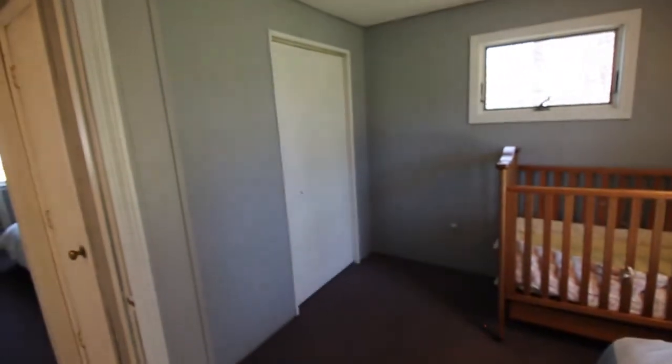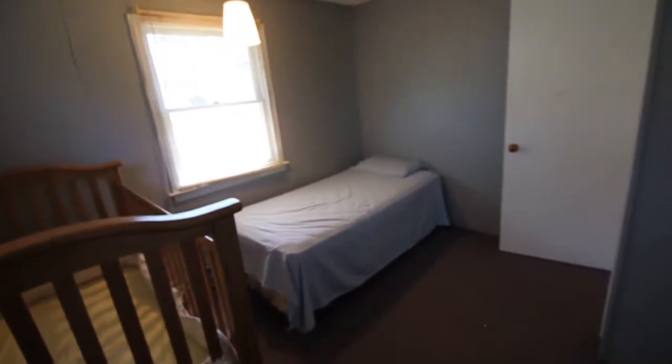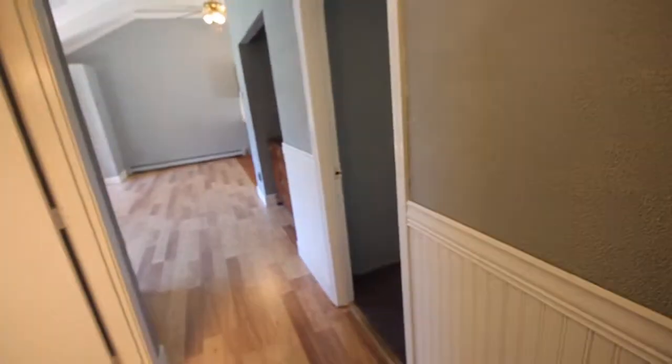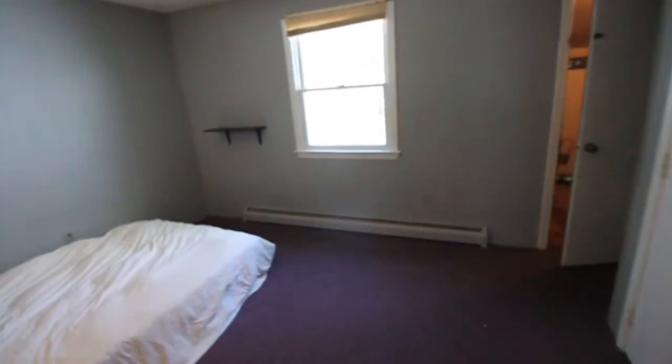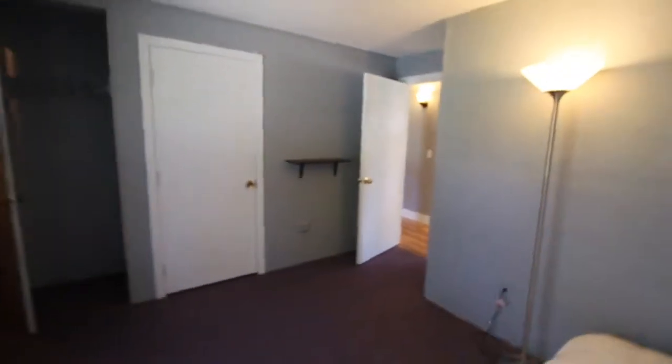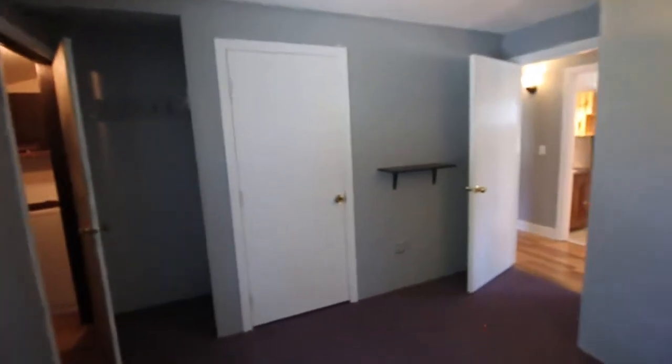Looking back at the closet in bedroom two, we'll step in and swing around so you can get a look from this angle. Moving on, there's some nice beadboard detailing in the hallway — a cute, cottagey touch. The third bedroom also serves as access to the utility room and laundry, and it has a closet as well.